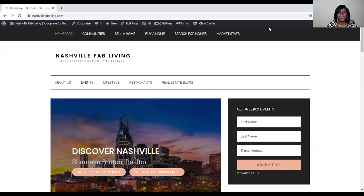Hello, everyone. My name is Shamika Britton, real estate agent with Exit Realty Diversified, and I am your community real estate agent. Welcome to my page.